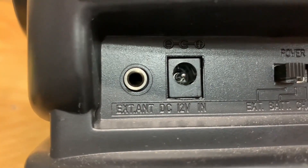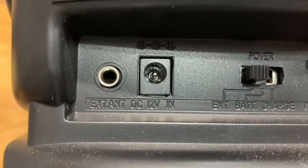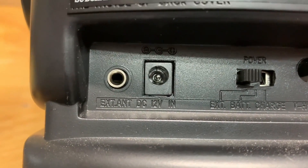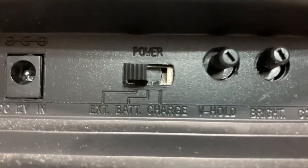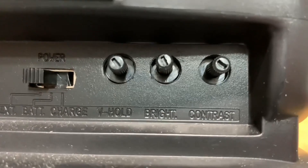The back, on the other hand, had a busy set of ports. It had an antenna port, a 12 volts DC port, a power mode selector, and display control. Some models came with video and audio inputs as well.